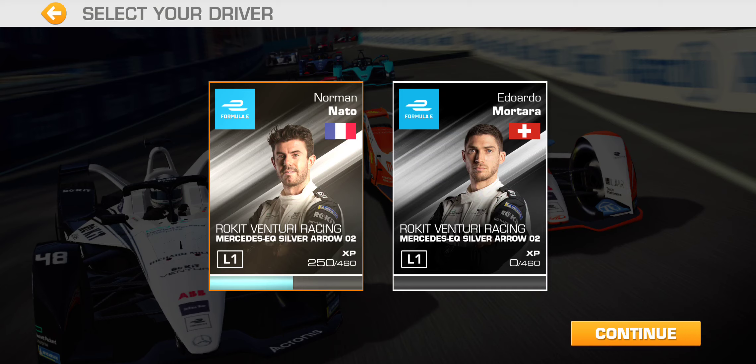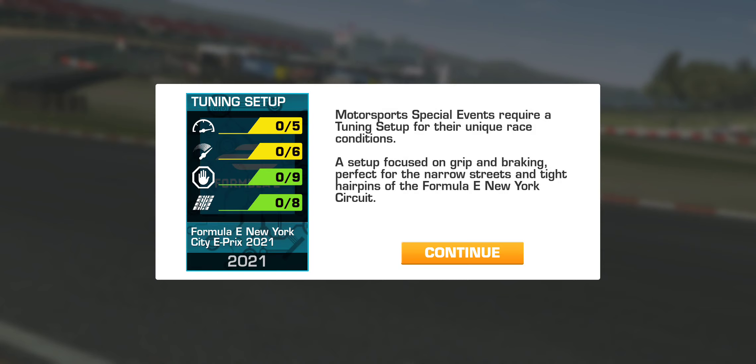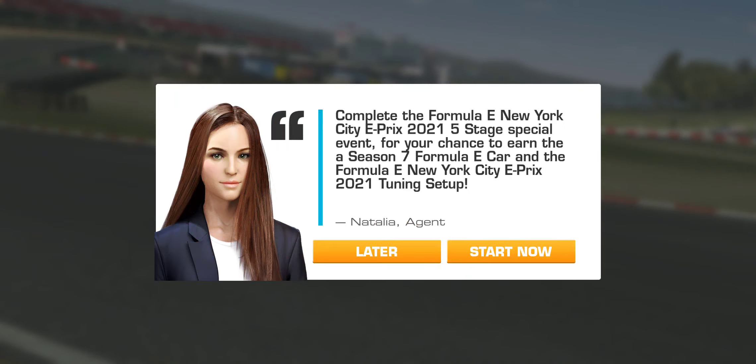We'll continue with the designated driver, the Frenchman Norman Nato. And the tuning setup — of course, tuning setup for unique race conditions: narrow streets and tight hairpins, so focus on grip and braking. Nine tuning setups available for braking and eight for suspension, which deals with grip. Not so much on top speed, acceleration a little bit more. So perhaps the mid-tier teams' strength gets accentuated with this tuning setup if you max it out — something to keep in mind.